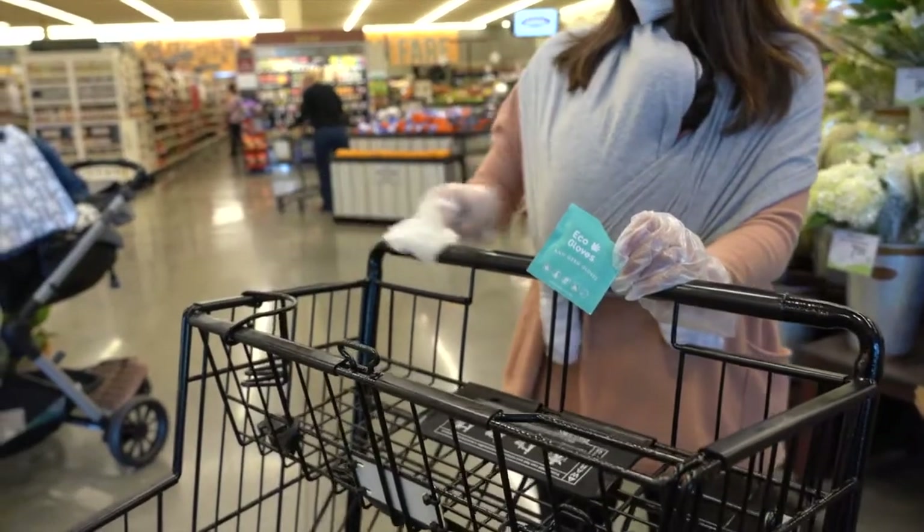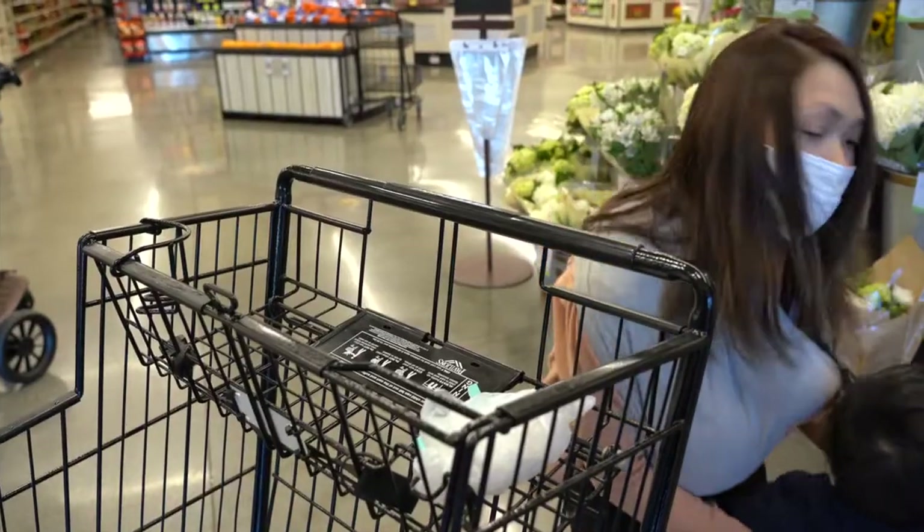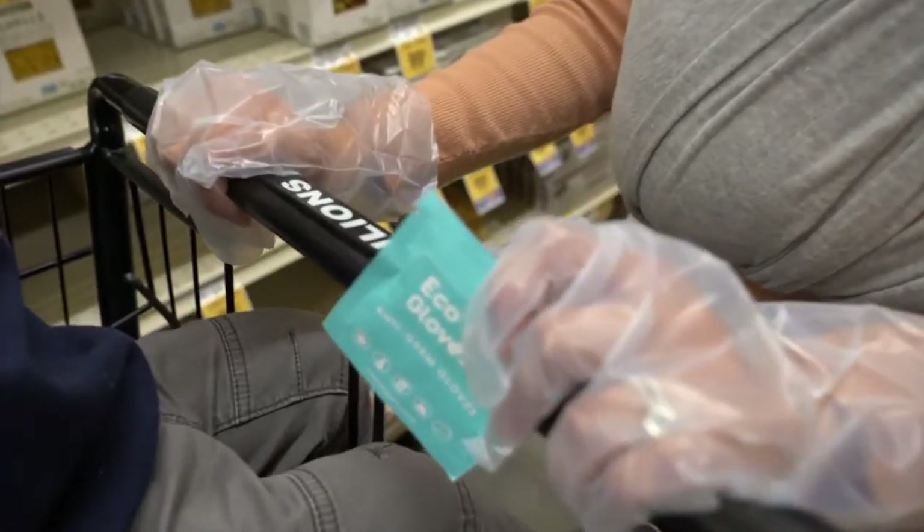There are germs and messes to be dealt with out there, but now you don't have to hold back on life when you have Eco Gloves to protect you.